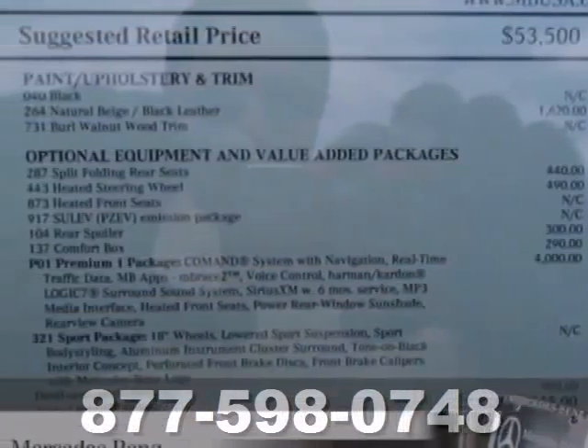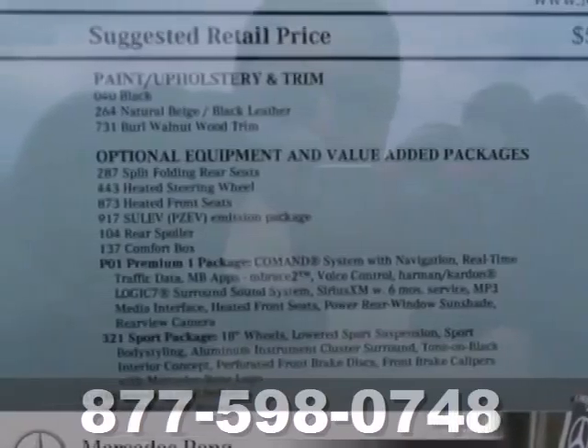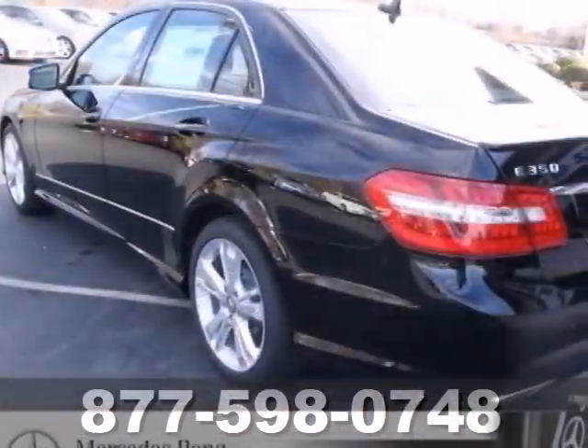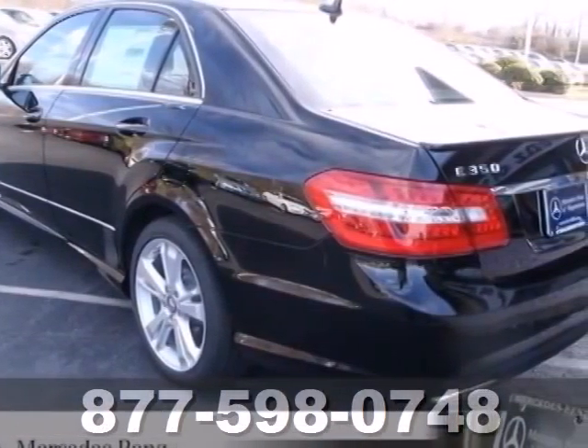And with dual exhaust and multiple airbags, you can see attention was paid to every detail. When you set the bar, you're always out front. Start enjoying the view when you drive home this E-Class today.